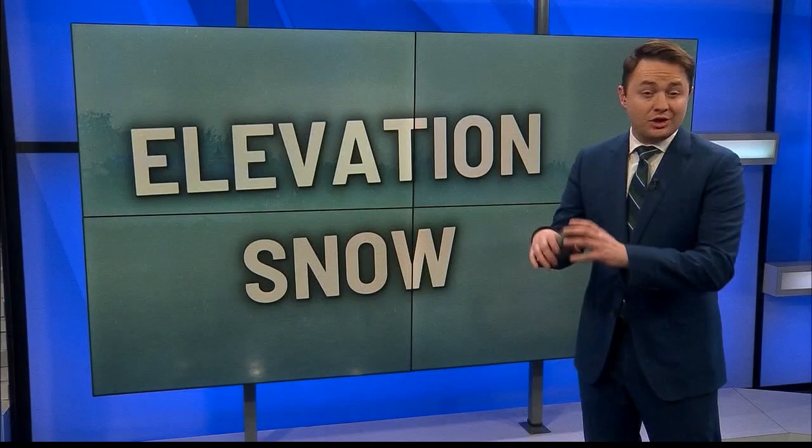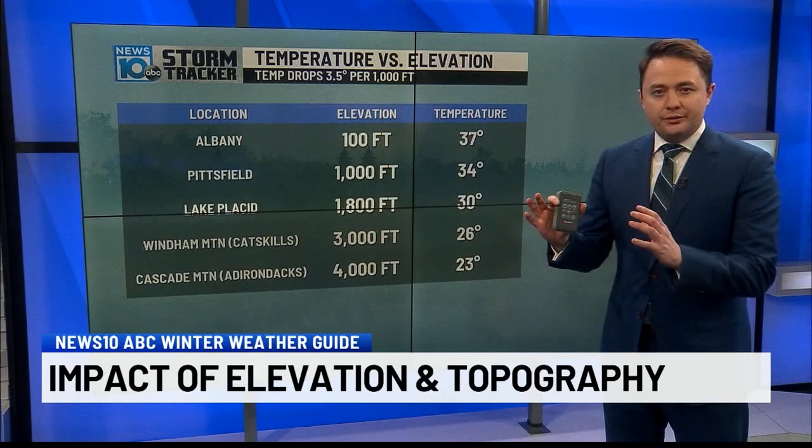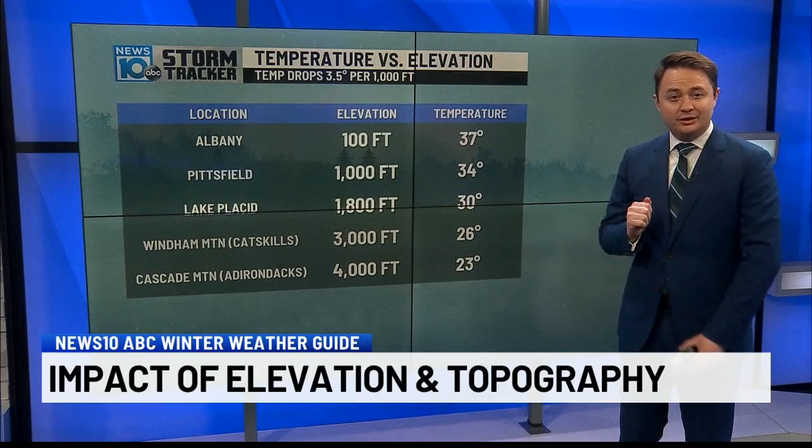When it comes to forecasting in our area, so much of what we see comes down to elevation — the hills, the mountains, the valleys. When a system comes through that's right on the temperature line — is it cold enough to snow or will it be rain? — elevation is make or break. As a rule of thumb, temperature drops about 3.5 degrees every thousand feet you go up in elevation.